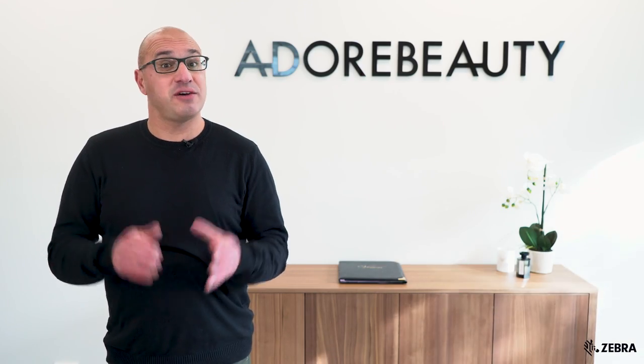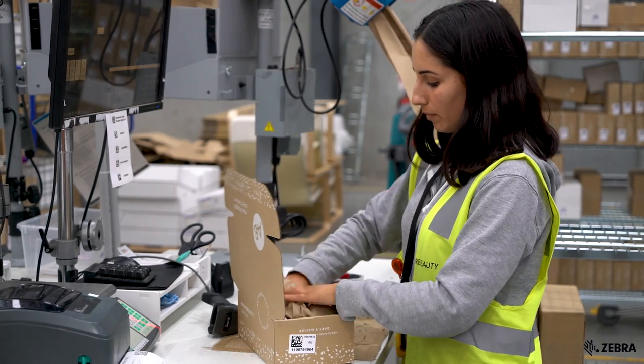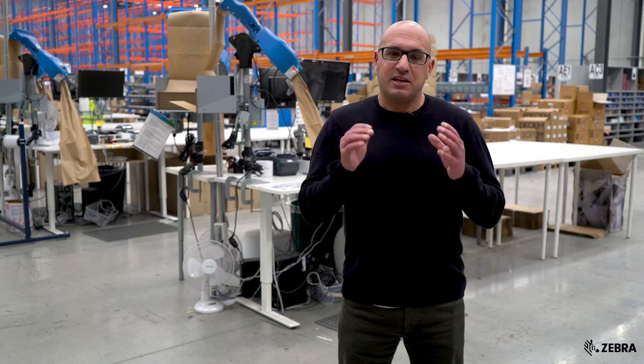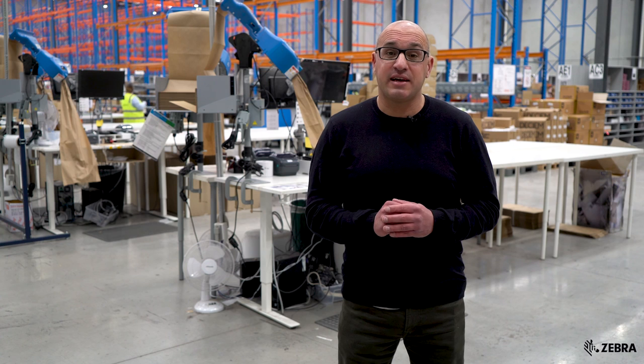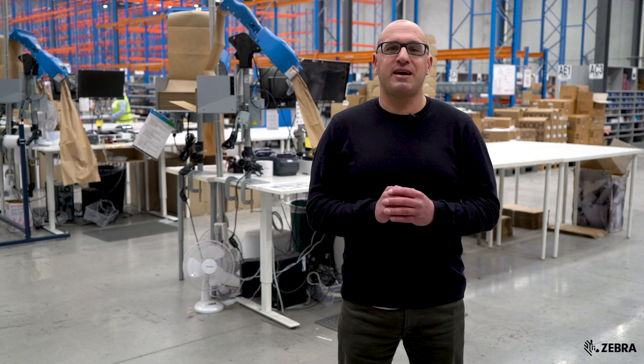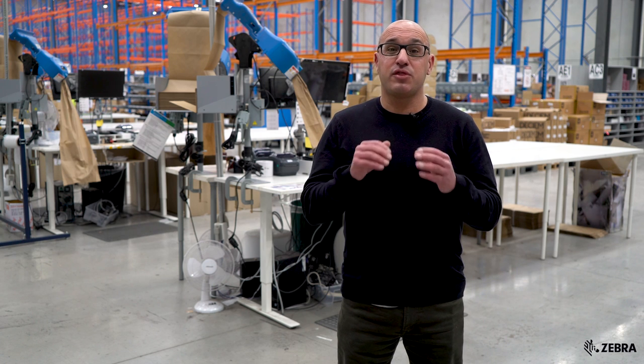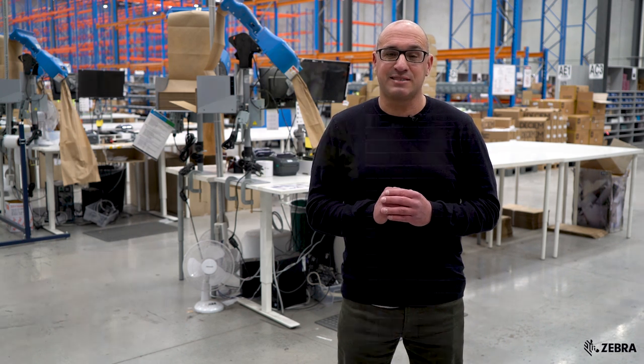Today I'm visiting Adore Beauty, an online cosmetics retailer. Adore Beauty was established in the year 2000, really at the infancy of online shopping, and now it has grown to have over 200 of the major cosmetic brands with over 13,000 product lines.